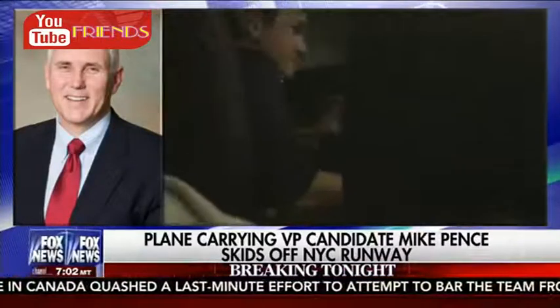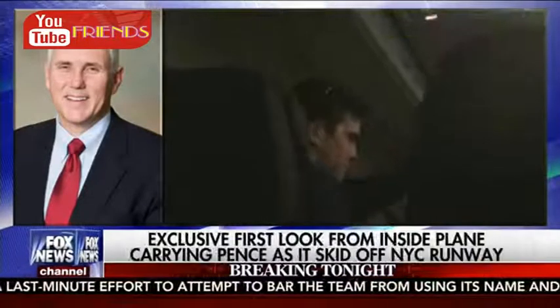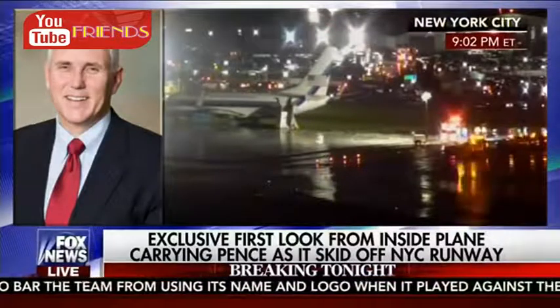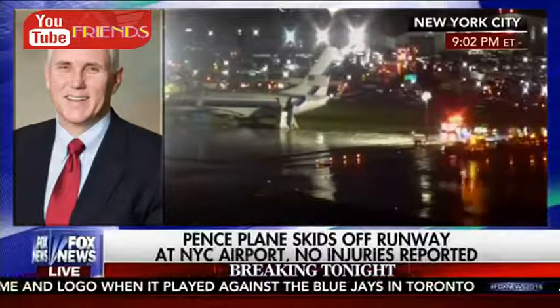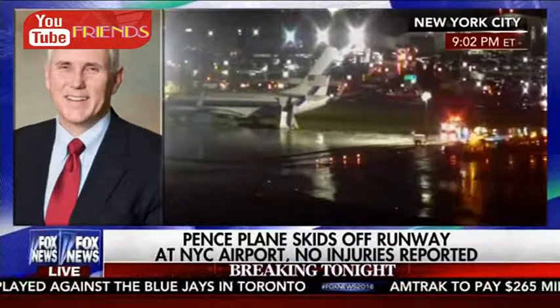The governor was reportedly traveling with campaign advisors, the media, as well as his wife and daughter. We're told that Donald Trump did reach out to Mike Pence and says he's glad everyone on board is safe. There appears to be some damage to the runway, but no noticeable damage to the airplane itself. But this plane's not leaving for a while, Megyn.